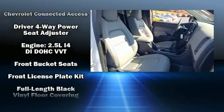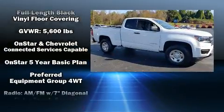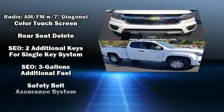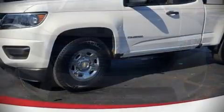Additional safety features include head curtain airbags, traction control, ignition disabling, and four-wheel disc brakes with ABS. Electronic stability control ensures solid grip on the road surface, no matter how challenging the driving conditions.